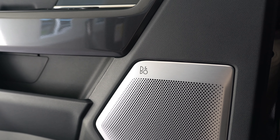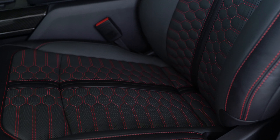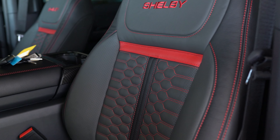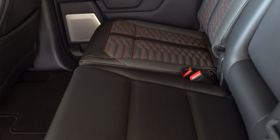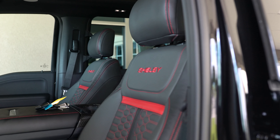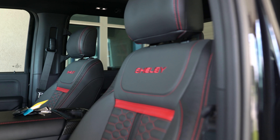You've got an 18-speaker B&O Unleashed system, so there are speakers all over the place, giving you great sound quality. Front seats are heated and cooled, and you've got heated rear seats. You'll notice the custom leather that Shelby does for the upgrades — they're ventilated so you can have some cooling.